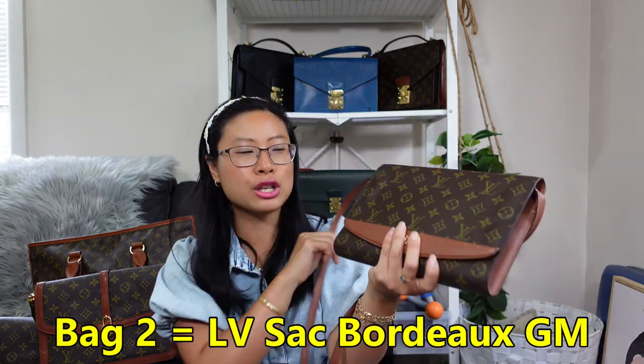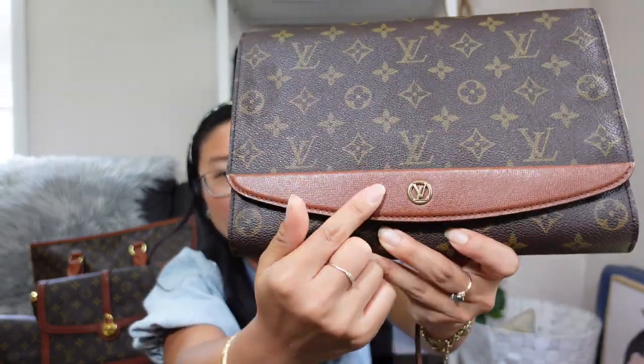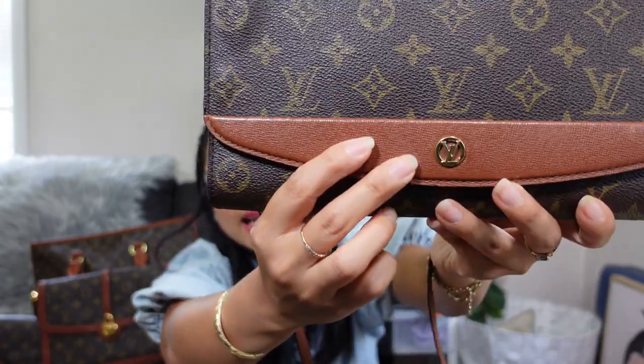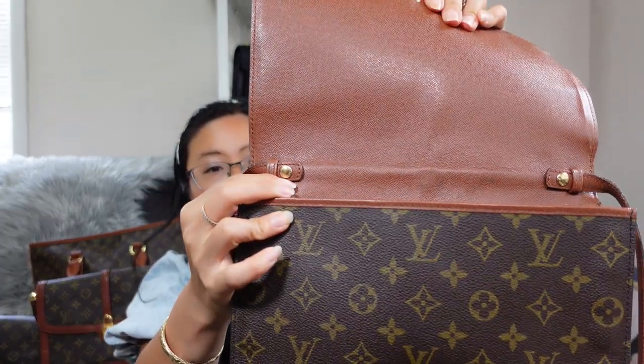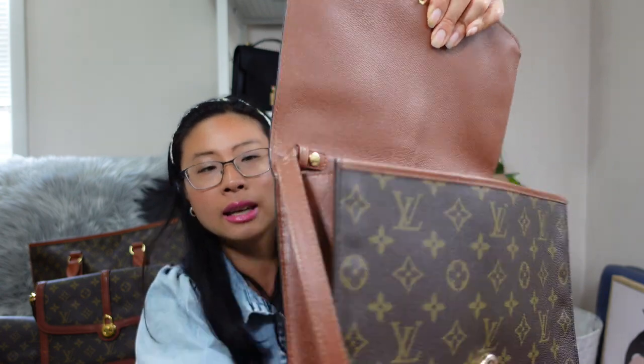Bag number two is the Louis Vuitton Bordeaux GM two-in-one clutch bag. It's a monogram canvas and vintage treated leather bag with gold hardware — just look at that LV logo. It has a front flap with a snap button, detachable straps with snap buttons, and it's completely leather lined with back pockets. I got really lucky — my back pocket is not peeling or sticky.